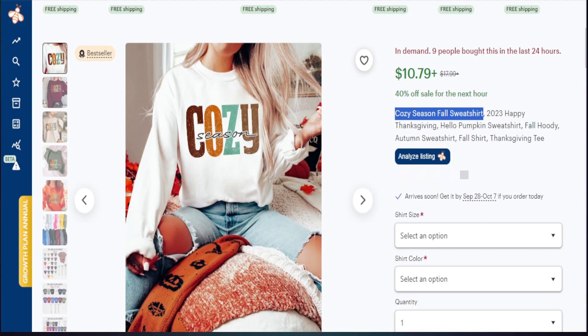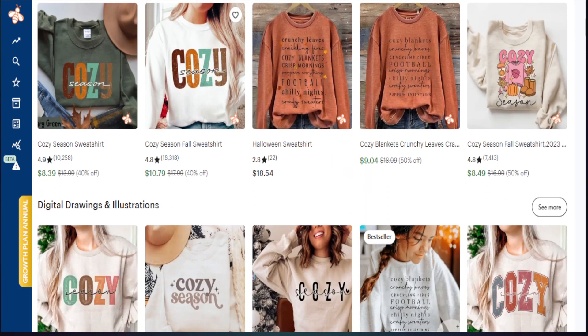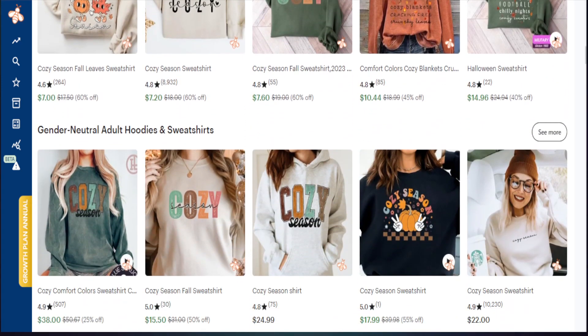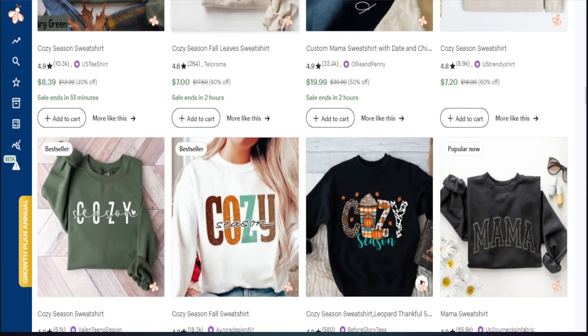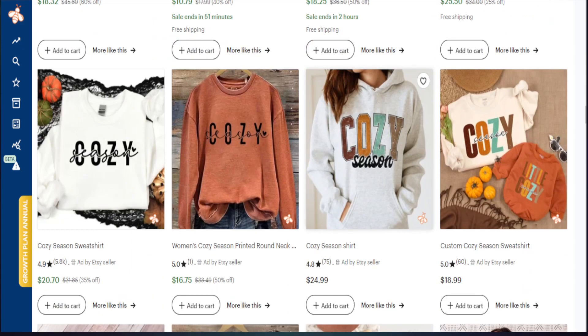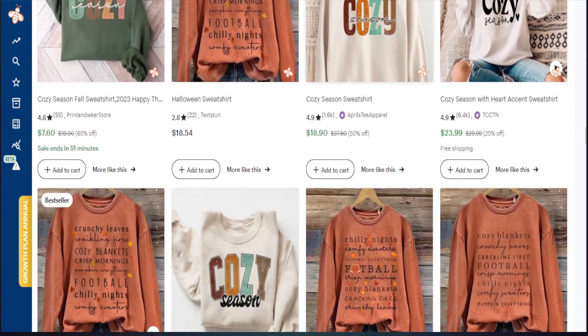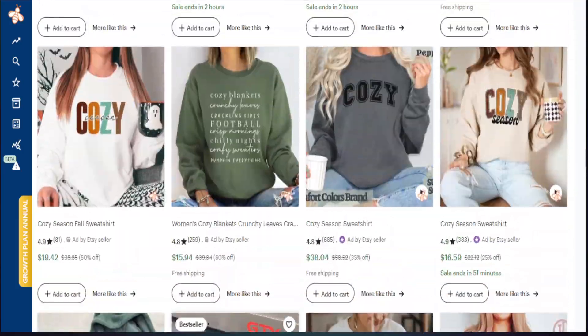We plug in the key phrase 'cozy season fall sweatshirt' in the Etsy search bar. As I scroll down, you can quickly identify that people are taking the same PNG file or recreating it as a carbon copy of what is selling well. I would prefer to create something in a different style. We want to add something different into this marketplace, so I like to keep this open while designing just to make sure I'm not creating something that already exists. We want to take the word 'cozy' and 'season' but recreate it in our own special way.